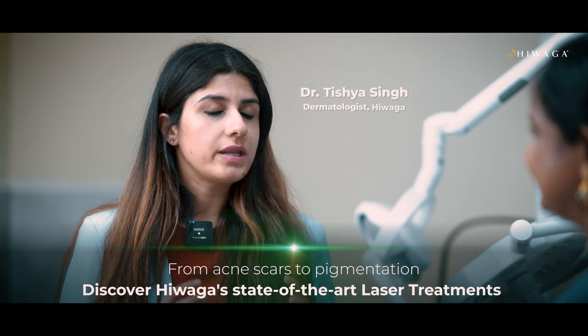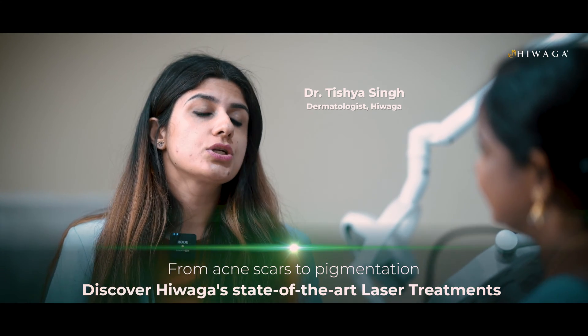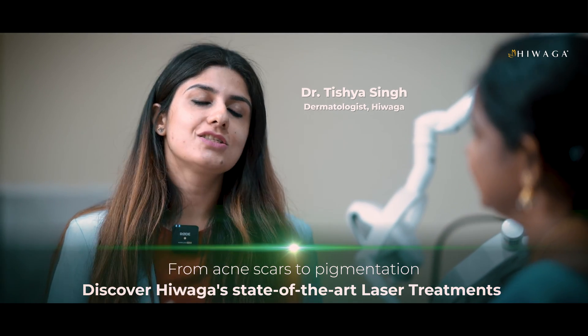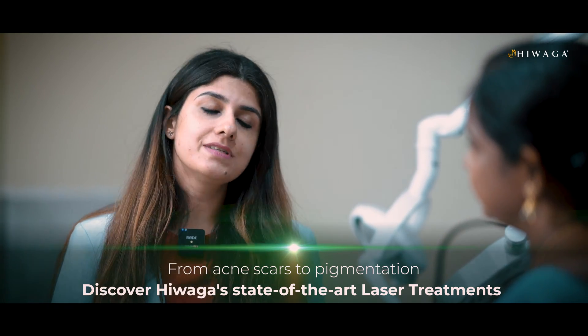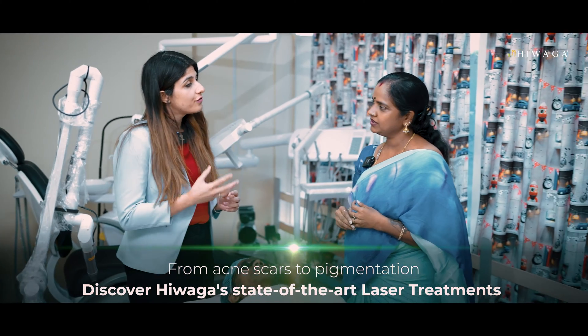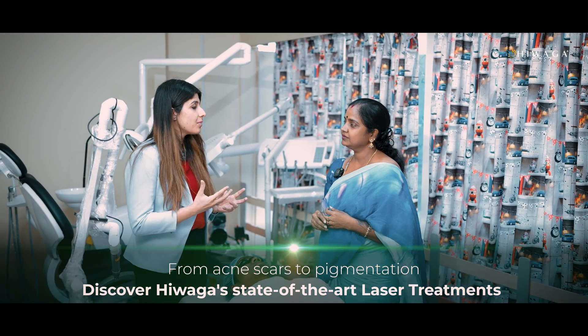Absolutely ma'am. We are very fortunate to have state-of-the-art technology here at Hivaga, which can target multiple skin concerns in just one go. The skin concerns that can be targeted are uneven skin tone, melasma, freckles, sunspots, active acne, and even post acne marks.